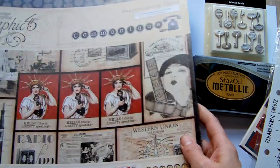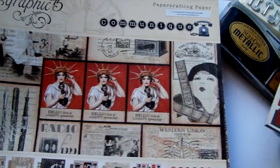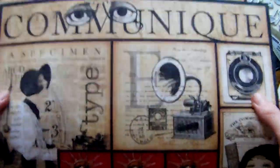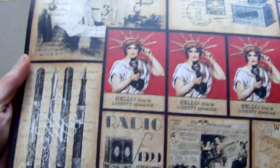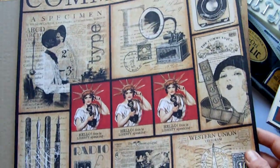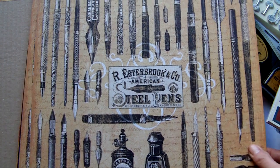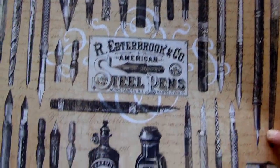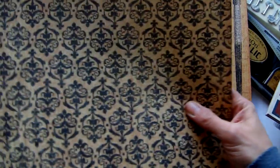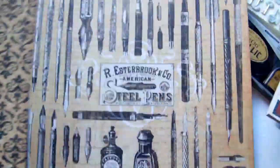And I also got the Graphic 45 Communique paper pad. I think there are two of each of the papers and these are absolutely stunning papers — I'm really loving these. There are pen nibs on this one, really really pretty, and I love this paper. Sorry I didn't show you the back of that one — there's a really nice damask pattern on the back there.